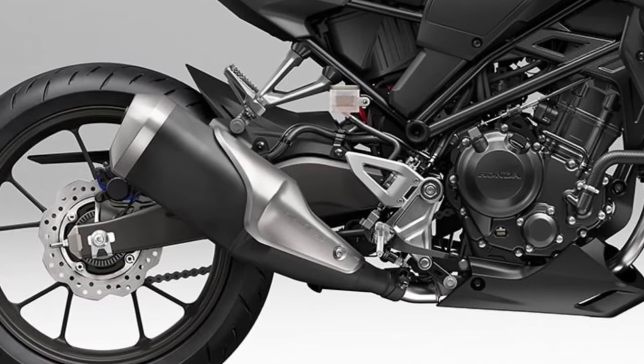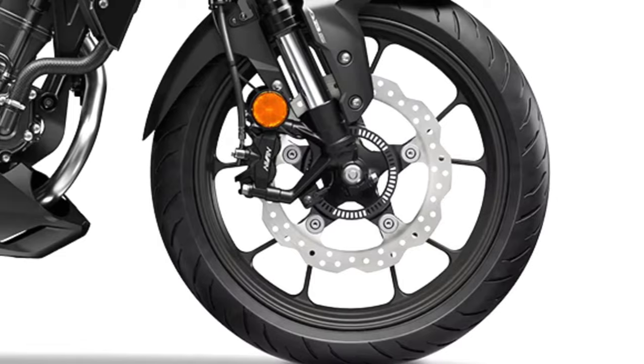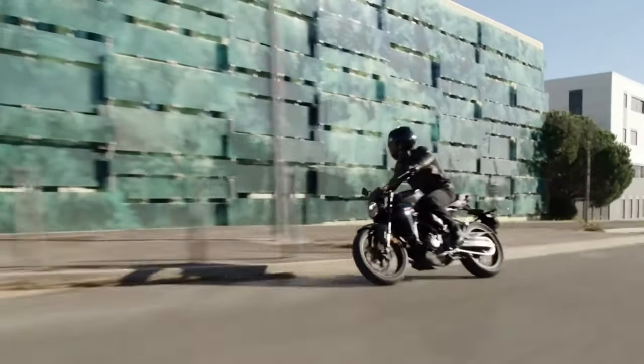Braking: A lightweight but effective braking system enhances the CB300R's stopping power, complementing its agile handling characteristics. It inspires confidence in diverse riding conditions, from urban traffic to winding roads.